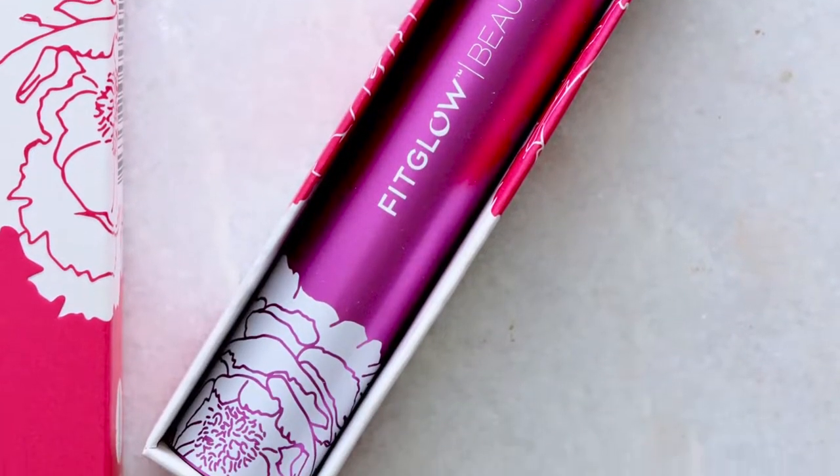Today I'm talking all about the new Fit Glow Good Lash Mascara — the new little brush. I've been excited to try this out. It used to be one of my favorites, so is it still? If you've been eyeing this mascara and thinking about buying it before you do, check out this review. Here we go.